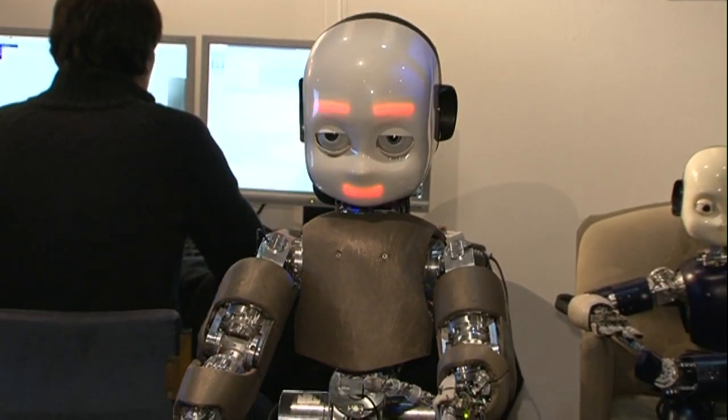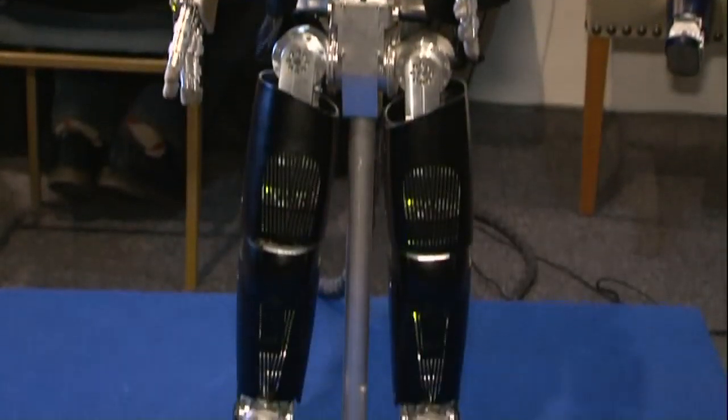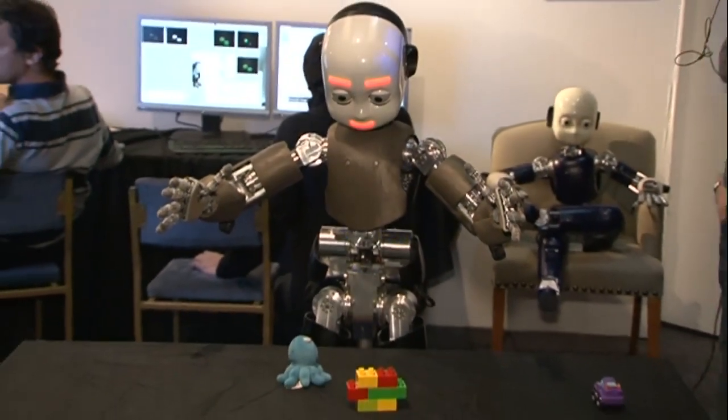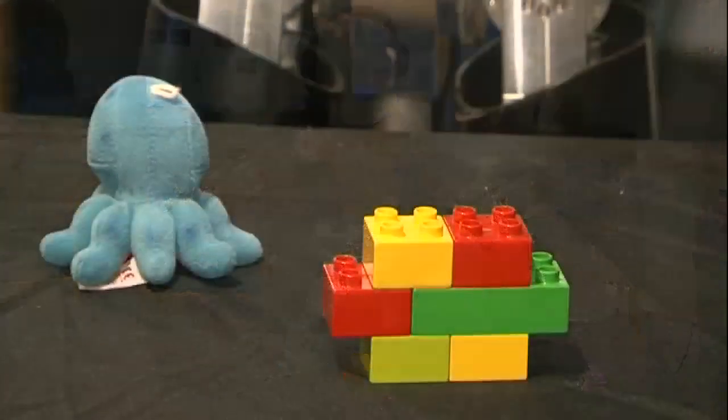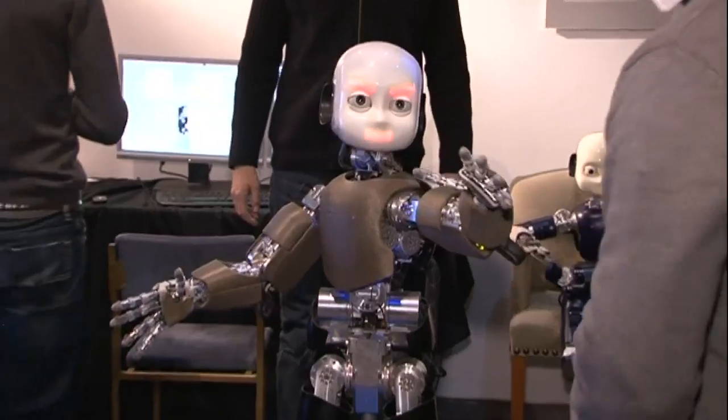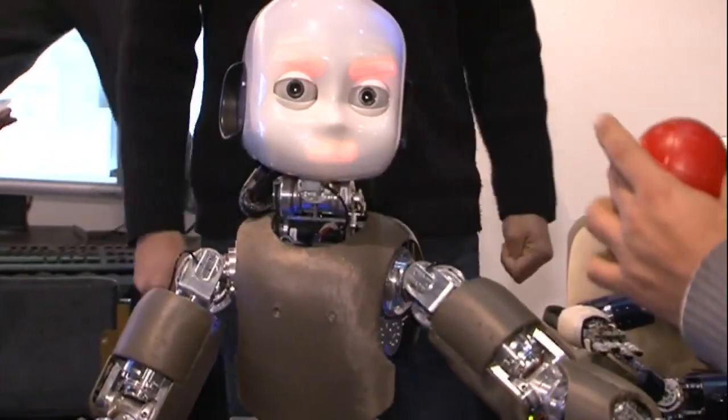Well, they couldn't before. Meet iCub, a robot so clever he can tell the difference between building blocks and an octopus. It sounds simple, but that's a very human process of thought and learning, and it's not something computers are good at. iCub is.